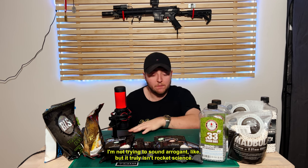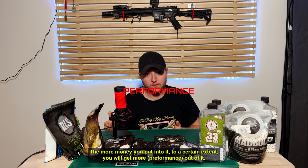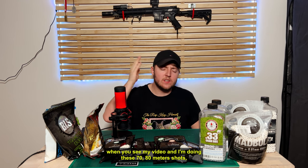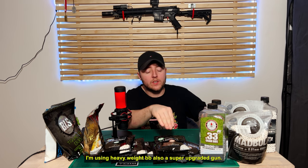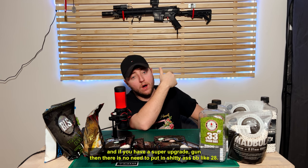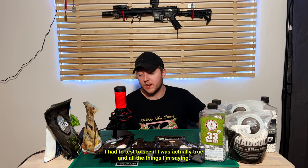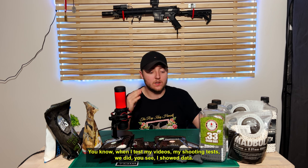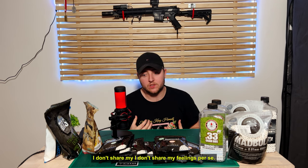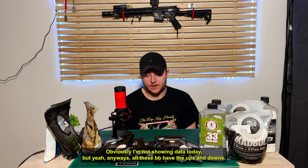I'm not trying to sound arrogant, but it truly isn't rocket science. The more money you put into it, to a certain extent, you will get more out of it. I know there are some YouTubers that say just use a 0.28. But when you see my video and I'm doing those 70–80 meter shots, just one ball straight into the face of someone — I'm using heavyweight BBs, also a super upgraded gun. But if you have a super upgraded gun, there's no need to put in low-quality BBs. I tested 0.28s to see if I was right in all the things I'm saying — it's not just something I'm saying, it's actually been tested. When I do shooting test videos, I show data.